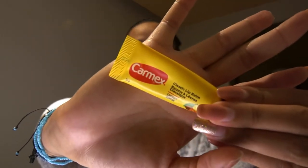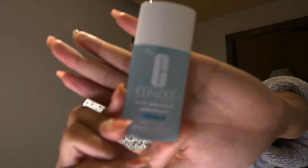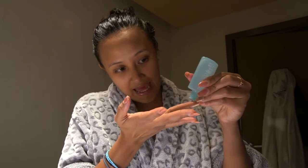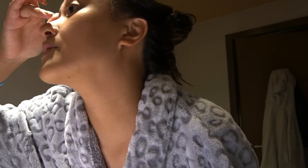I know this is not Clinique but this is my favorite lip balm. Next is this Clinique anti-blemish solutions — I use this because I have a little friend right here. The way you use it, you don't have to put it all over your face. It's kind of a spot solution where you just put it where your acne is.